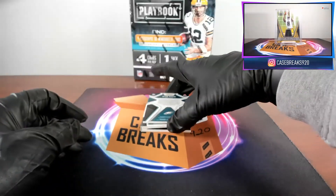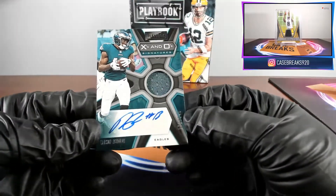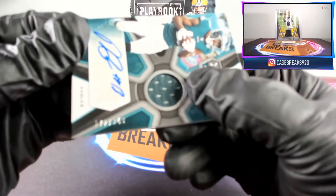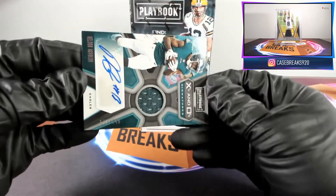Next card for the Eagles, Nelson Aguilar, patch auto. These are stickered on, I'm pretty sure, all of them. That is number 172 out of 249, if the camera will ever focus.